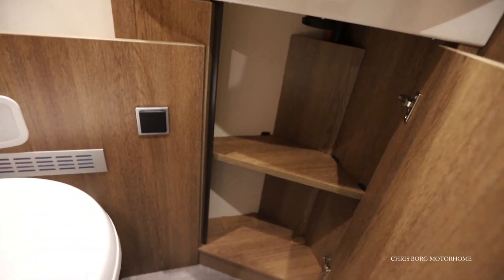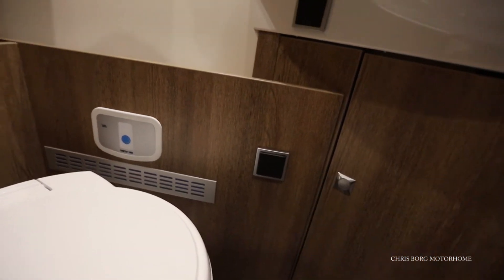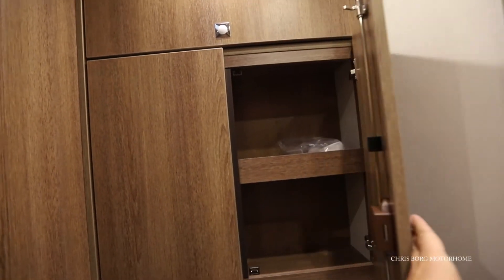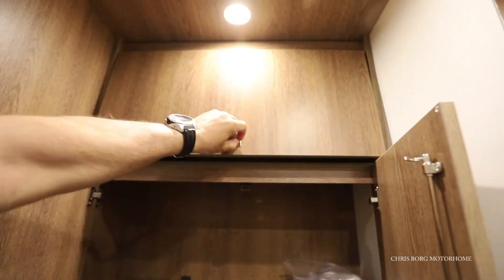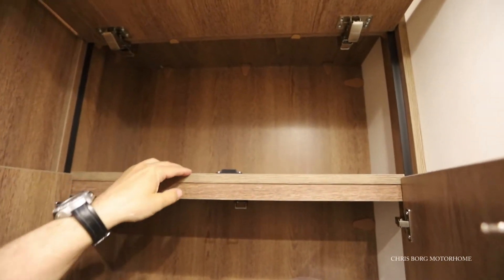Here's a cabinet, and also a 12-volt socket. More cabinets and ledges here as well. There are no ledges there though.